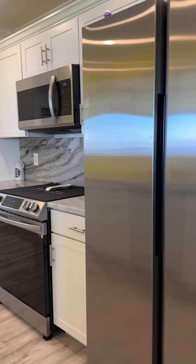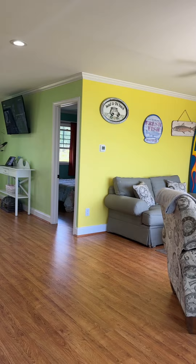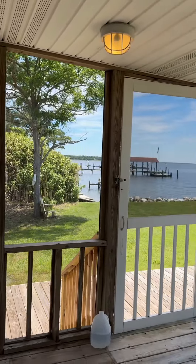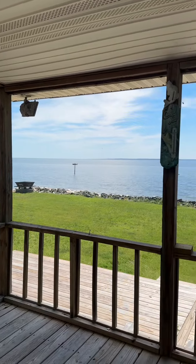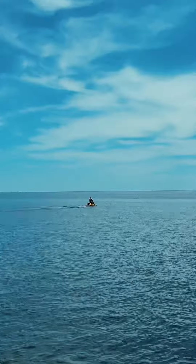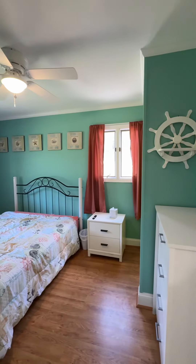This house is being sold as a turnkey home. The open floor plan, abundant natural light, and modern amenities really create the seamless indoor-outdoor living experience. The pier also has electric and water. There's also a boat lift and jet ski lifts as well.